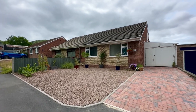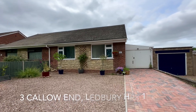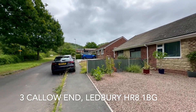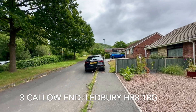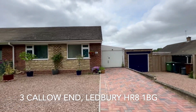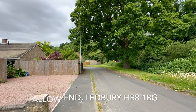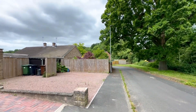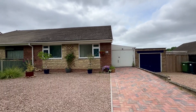Welcome to the video tour of Three Callow End. This is a two-bedroom semi-detached bungalow set within a cul-de-sac location, and we're just taking a quick look at the surrounding area first of all. You'll see the top of the cul-de-sac just in front of us, and this is the road leading up to it. We're in close walking distance of Ledbury Town Trail, the train station, and the town centre.